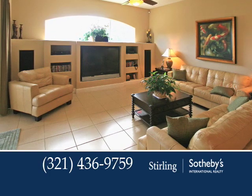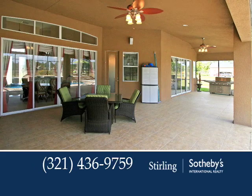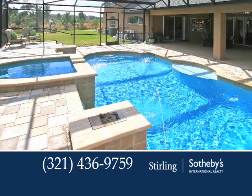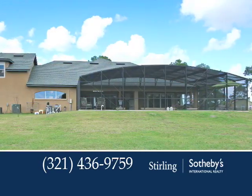Entertainers are sure to love the outdoor space featuring an expansive covered lanai and pool that are accessible from almost every room in the house. The dramatic pool features a raised spa, waterfalls, spray jets, and a gorgeous deck all overlooking the endless preserve.